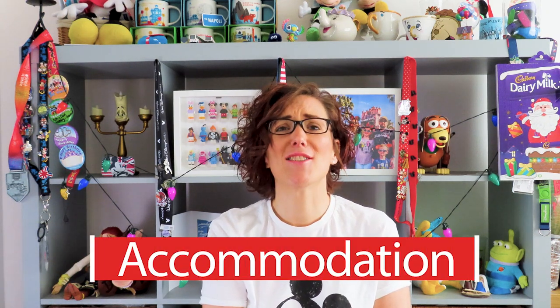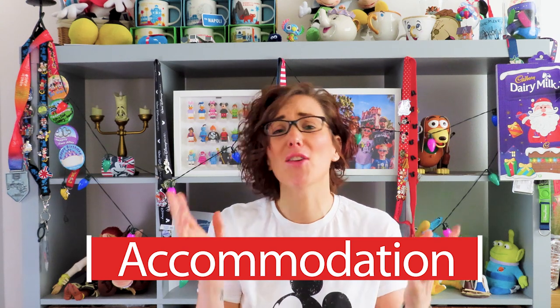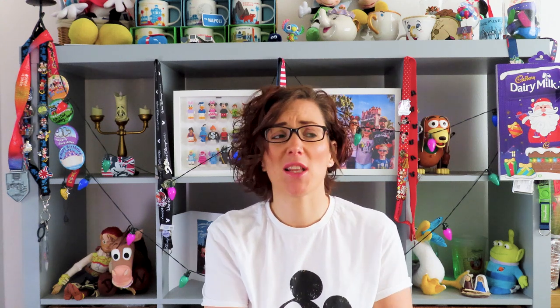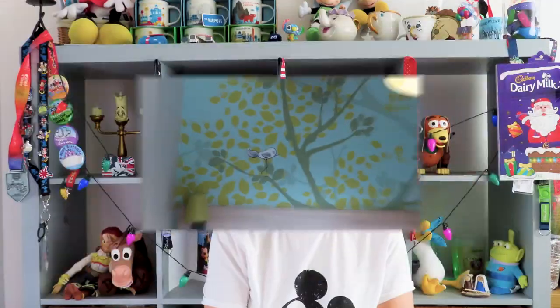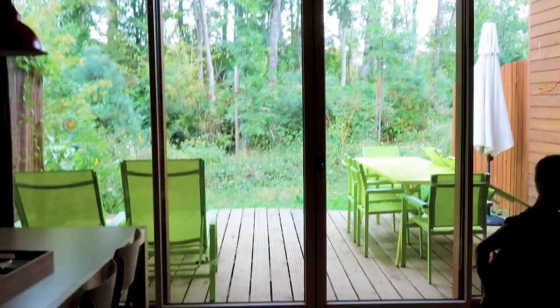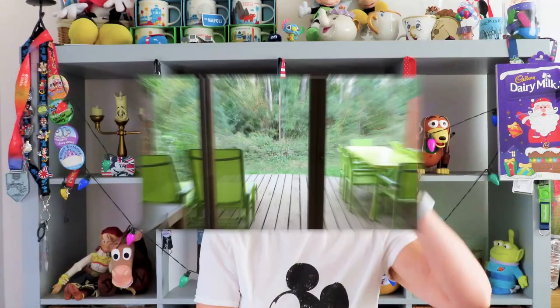The accommodation itself is so lovely — we absolutely loved where we stayed. We were in a two-bedroom villa, like little lodges all together. It was a beautiful, really clean place. The kids had separate beds and we had a double bed to ourselves. There was a lovely kitchen, dining area, a beautiful table, and a beautiful outdoor area. We didn't get to use the outdoor area unfortunately because the weather was a little bit rubbish, but I can imagine on hot sunny days it's absolutely stunning.